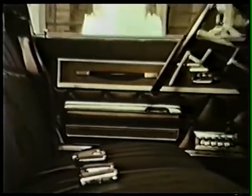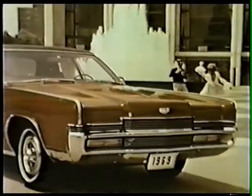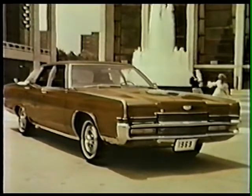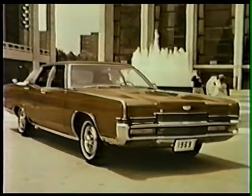Inside, a soaring new achievement in interior comfort and luxury, beginning with a new deluxe wood-toned steering wheel, twin comfort lounge seats with individual armrests — a special world of incomparable luxury. The Marquis Brougham, the ultimate in medium-priced elegance. In every way, the spirit of Lincoln in 1969.